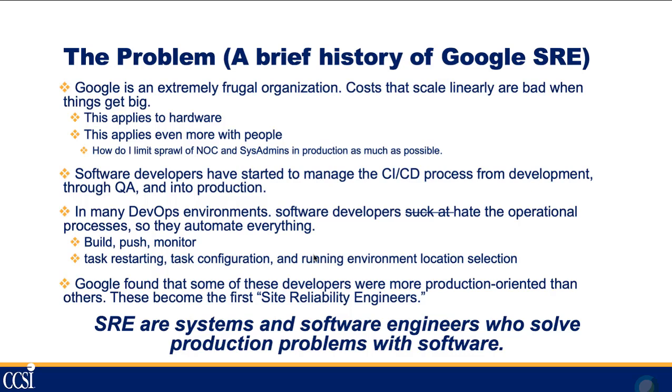This applies to hardware and even more so to people — how do you limit the sprawl of your NOC and sysadmins? Software developers have started to manage the continuous integration and continuous deployment process from development through QA and into production. In many DevOps environments, developers are doing operational work. They don't always do it well — partly because they hate it — but in order to avoid doing it, they automate everything they possibly can.